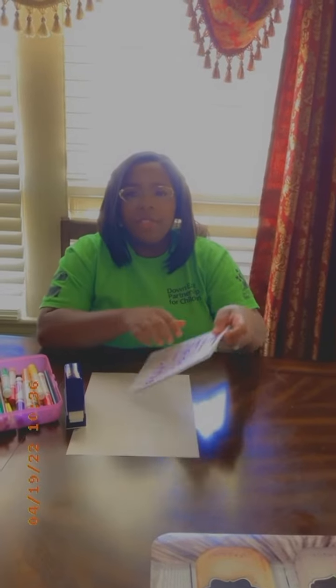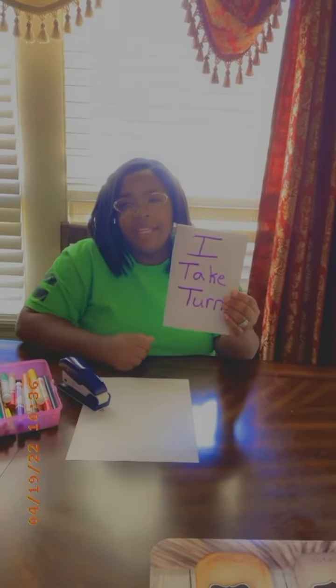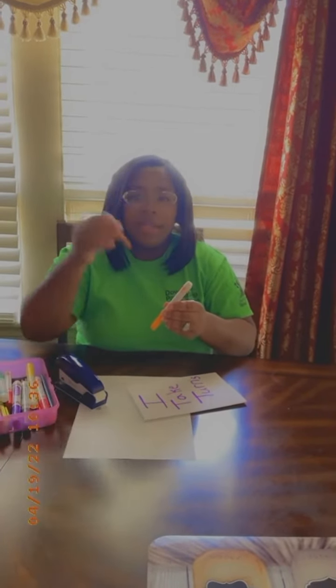Fold three to four sheets of paper in half and staple the fold to bind it. Title the book 'I Take Turns' and allow your child to decorate the cover. They can use markers or even crayons — whatever they choose.